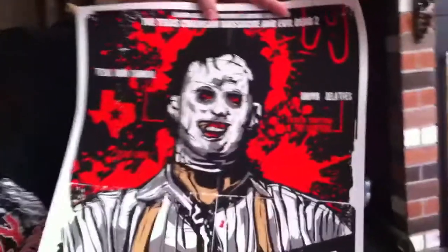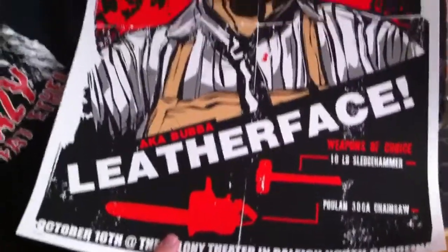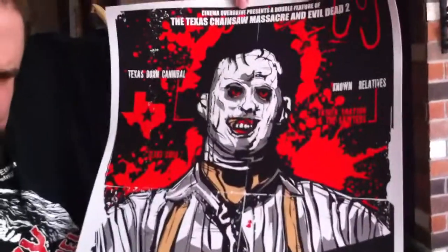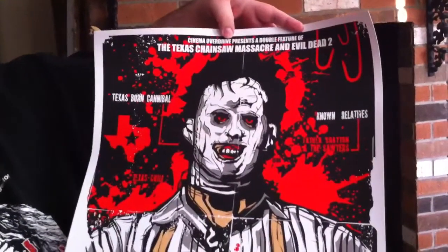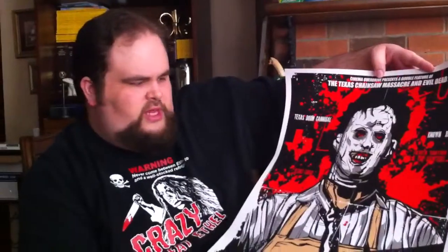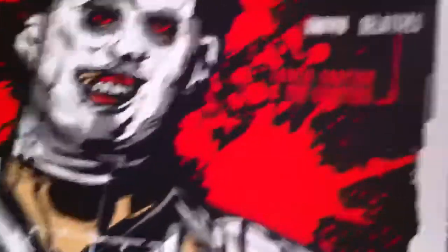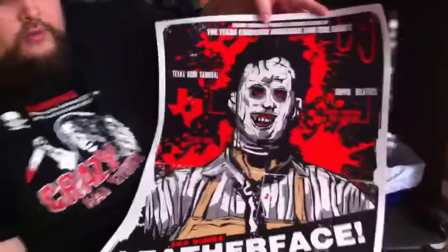This one's really cool too. I'd like to frame all these, but I just don't have room. This is the Texas Chainsaw Massacre. They had a screening of that along with Evil Dead 2 as a double feature — how awesome would that have been? This was limited to 60 prints. I think all these so far you can still get on the website. It's about three or four colors on this one. That's pretty sweet.